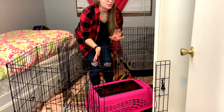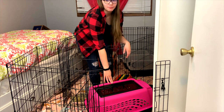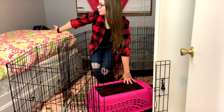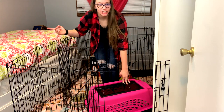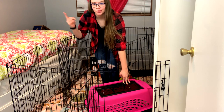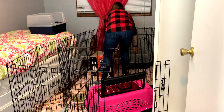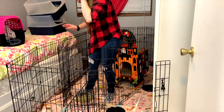The first thing I'm gonna do is get Papaya and Persimmon out of their room. I have my carrier and I'm gonna go ahead and put them in here and then put them on their bed. Usually I would just let them free roam, but my dogs are actually in the living room right now, so we're just gonna put them in the carrier.